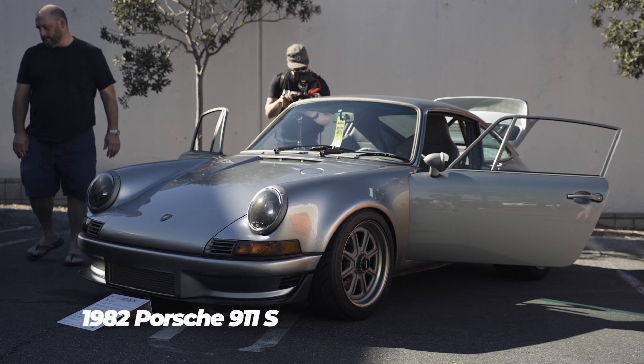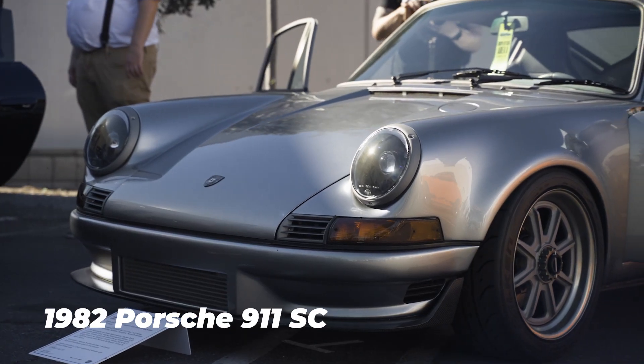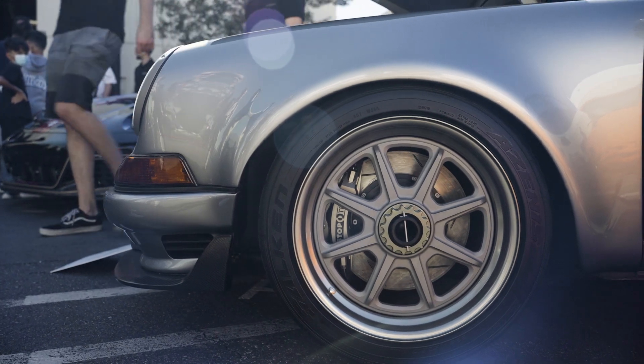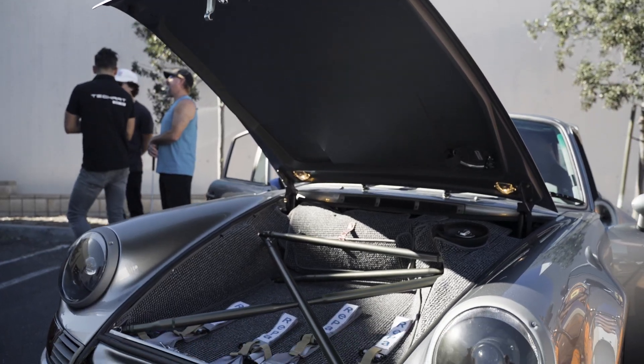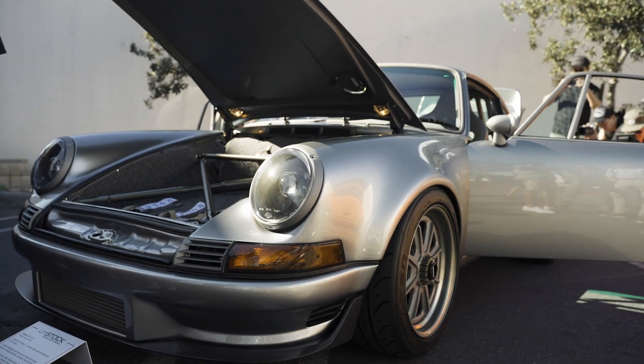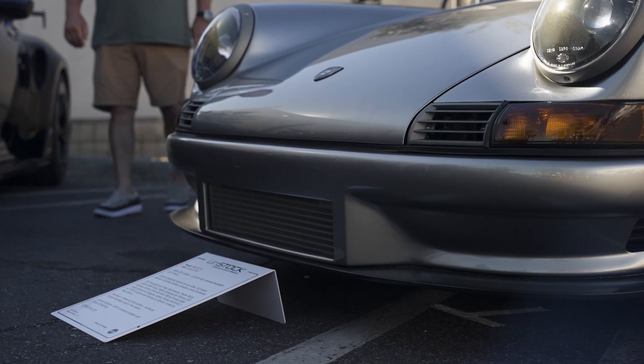This is a 1982 SC, fully customized, fully restored. The whole ethos of the car was to mix modern technology, make it look classic, but really just 2021 frontier stuff that you've never really seen before — kind of give it like a '73 RSR type feel.